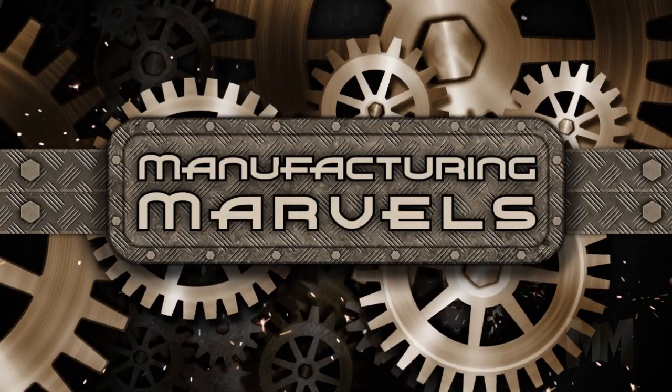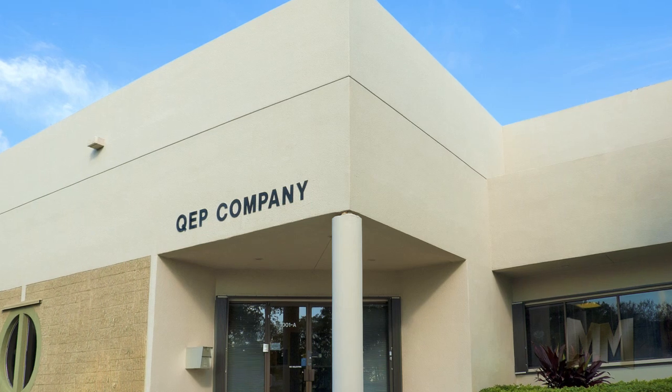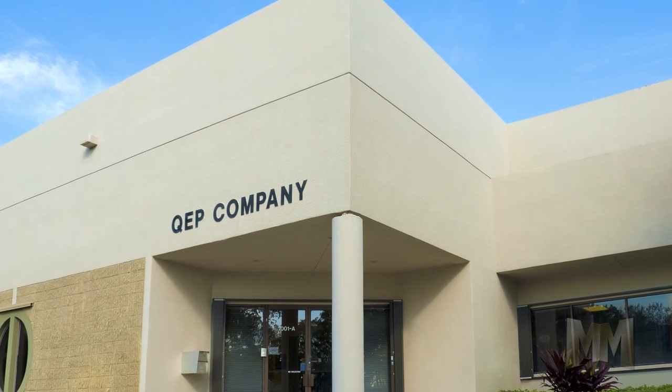Hi, this is John Criswell. Welcome to Manufacturing Marvels. For flooring and flooring installation tools, the place to go is QEP.